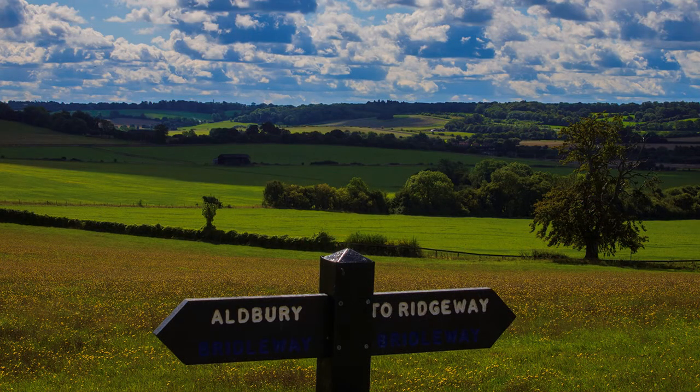It is rumoured that the Chiltern Hills will be upgraded to a national park, and after leaving Tring Station, it is not hard to see why.